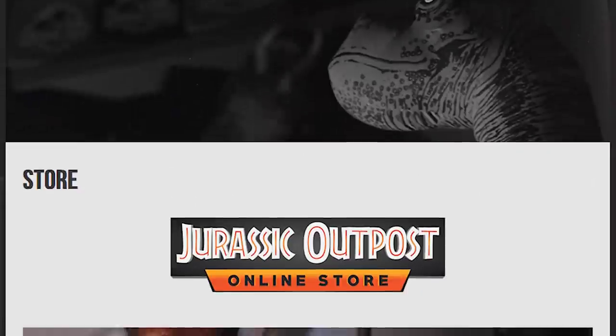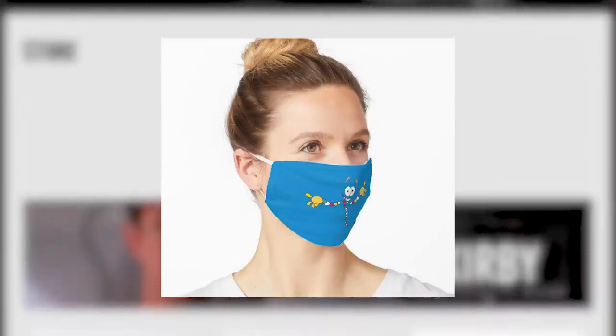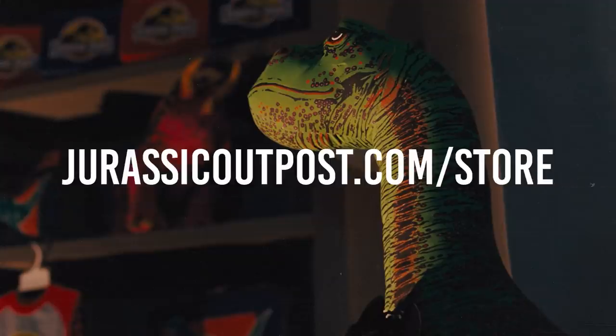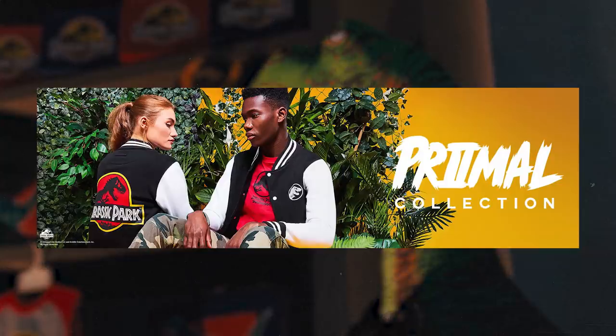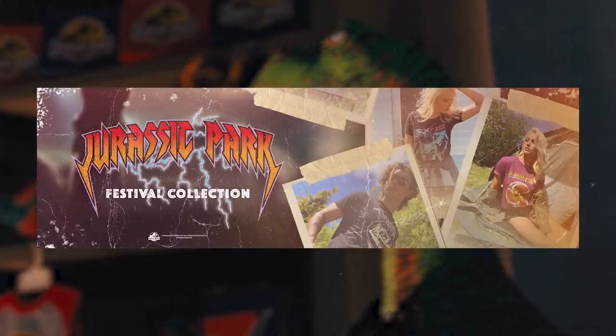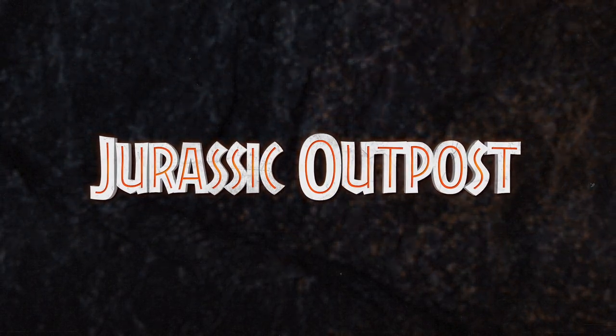The Jurassic Outpost store is open, selling Jurassic-themed shirts, mugs, masks, and more. Head to jurassicoutpost.com/store to check it out, and check the description for links to Xavi. Use discount code OUTPOST20 for 20% off on both the Primal and Festival clothing collections, and OUTPOST10 site-wide for 10% off. As always, head to jurassicoutpost.com for more news and information.